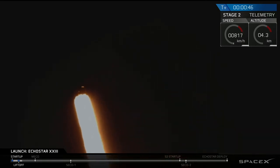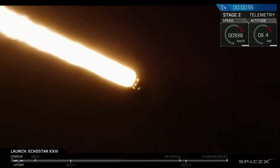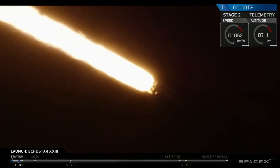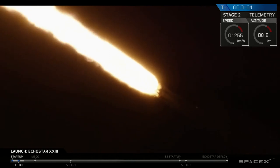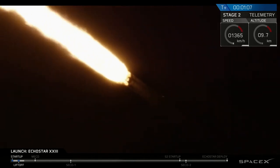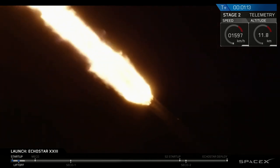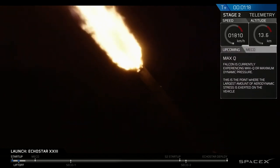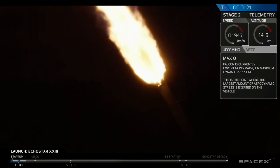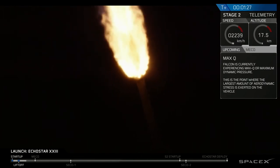It's 12:30. And you're looking at the first stage of the Falcon 9 rocket after a successful liftoff from Kennedy Space Center. The rocket is just about to pass through MAX-Q, which is the maximum aerodynamic pressure that the rocket will see throughout its entire flight. Normally we see a shockwave right around this time forming, but it doesn't look like there's going to be enough light to see that shockwave.